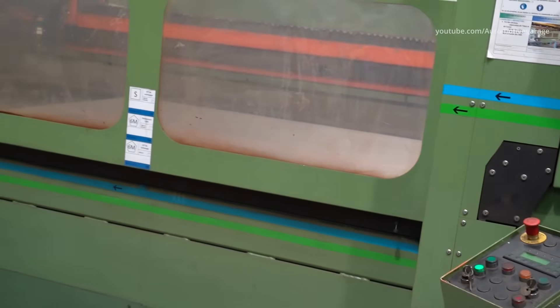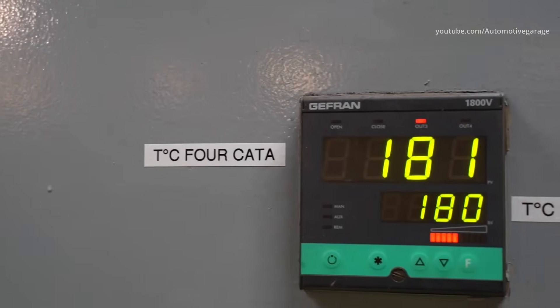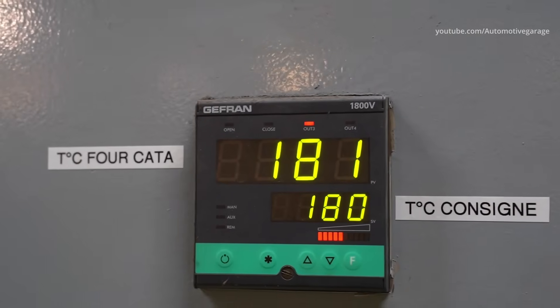Each laser cutting machine has its own thickness specialty. The metal sheet is first taken from the automated storehouse and then laid onto the workplace. Then the laser cutting machine makes a cut with a programmed pattern.